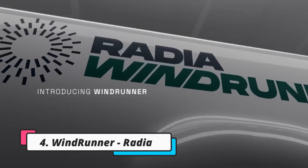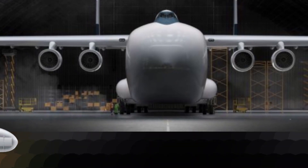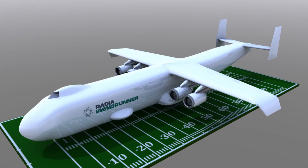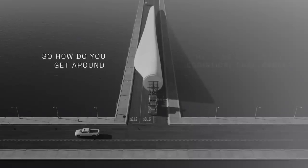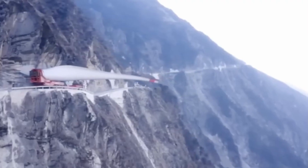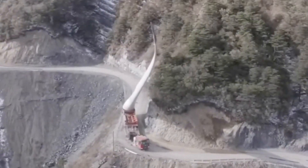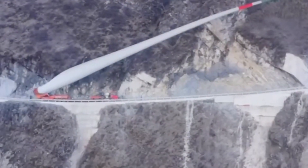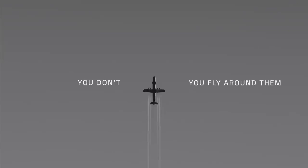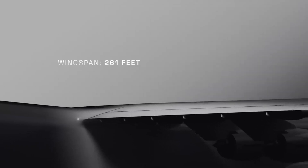The Radia Windrunner promises to be the largest cargo aircraft in the world. It is a revolutionary cargo aircraft project by Radia, a Colorado-based energy startup aimed at transforming renewable energy logistics. At 108 meters long with an 80-meter wingspan, the Windrunner is designed to transport massive wind turbine components — blades up to 108 meters long and 7.3 meters in diameter — that are impossible to deliver via regular cargo means. The $104 million project promises to reduce clean wind energy production costs by 35%, with a cargo compartment volume of 8,200 cubic meters and payloads up to 72.5 tons over 2,000 kilometers.